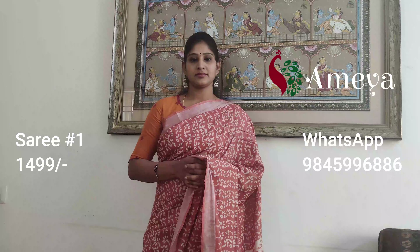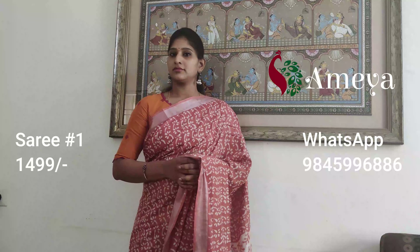Namaste, welcome to Ameya Online. In today's video we'll be showcasing a few cotton linen sarees — these are all printed cotton linen sarees. To book the sarees, please take a screenshot and send it to our phone number 9845996886. Please subscribe to our channel for more updates in the future and follow us on Facebook and Instagram.